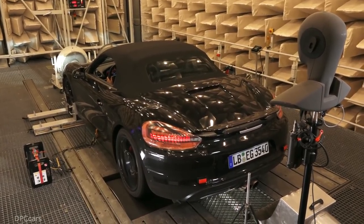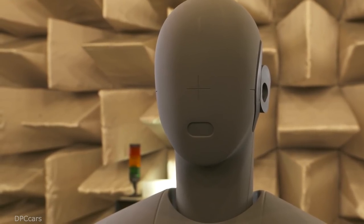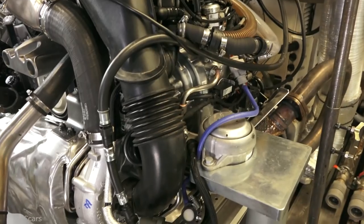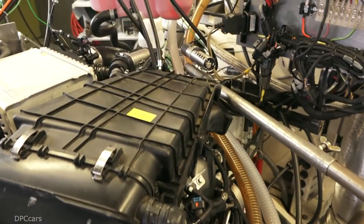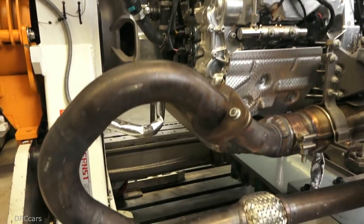The acoustics of all engine components are also part of the development and layout. This is why we are involved from the very outset in engine development as well, so that we can have an influence on the mechanical noises and noise disturbances and configure the design of the basic engine to ensure that no disturbing noises are produced. And finally, to develop the induction and exhaust systems to produce a typical Porsche sound.